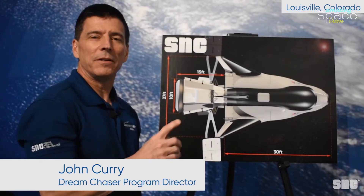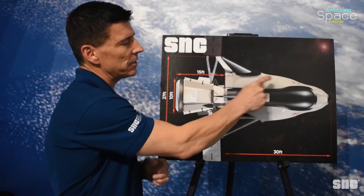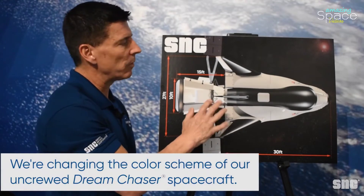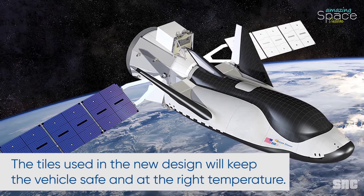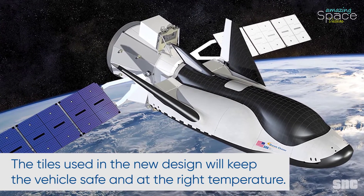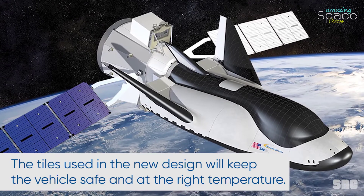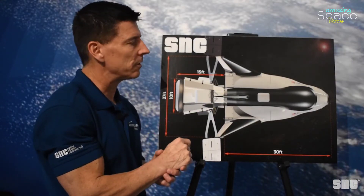Dream Chaser has a new color scheme, and I'm here to show you all about it. The white and black that you see on this wing vehicle is what we call the vehicle's thermal protection system. It is designed to keep the vehicle at the right temperature in space and on the ground as it goes through the atmosphere, because it gets very hot when you return to Earth.